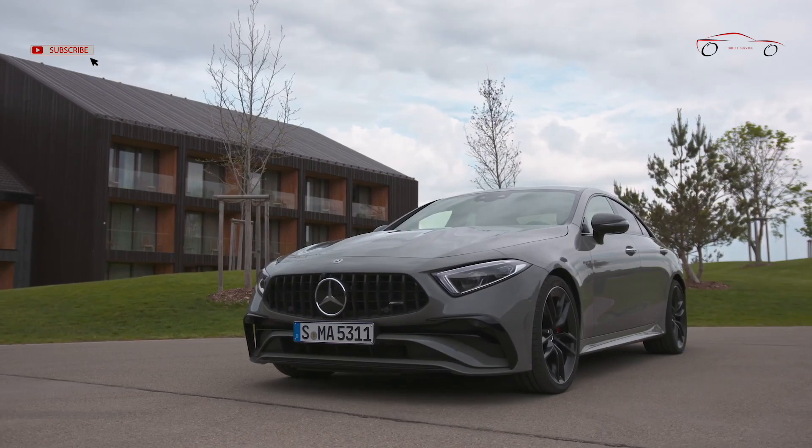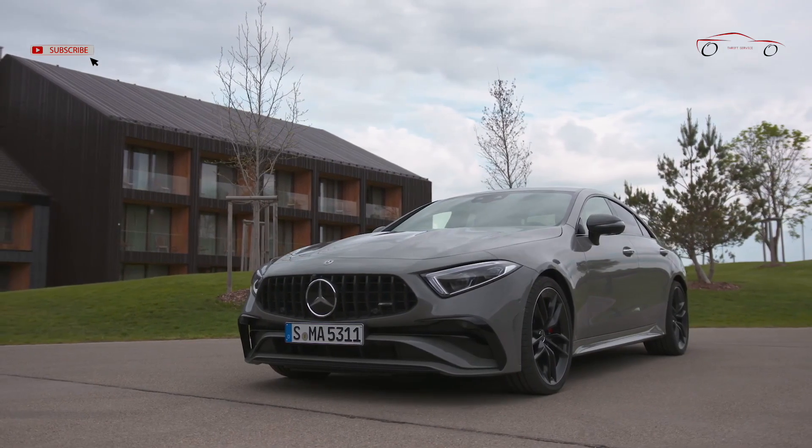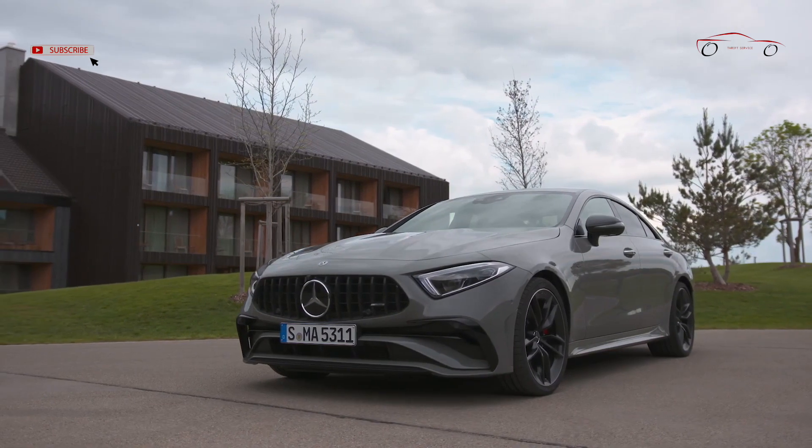Mercedes-AMG has updated the sporty flagship model of this series with numerous visual highlights and attractive equipment packages.